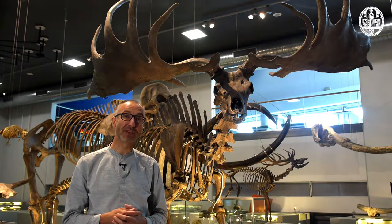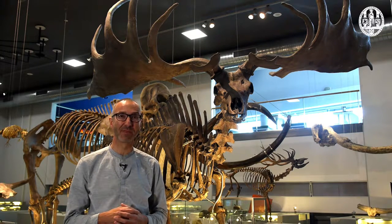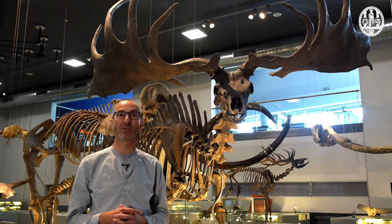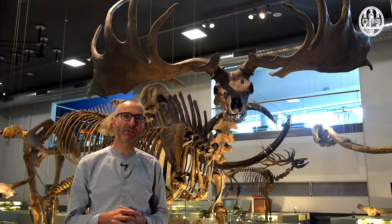But there is a trade-off: carrying it around and re-growing it each year cost males a lot of energy. So presumably this is the maximum size deer antlers can grow to without becoming too much of a burden. So that is another barrier to evolution.